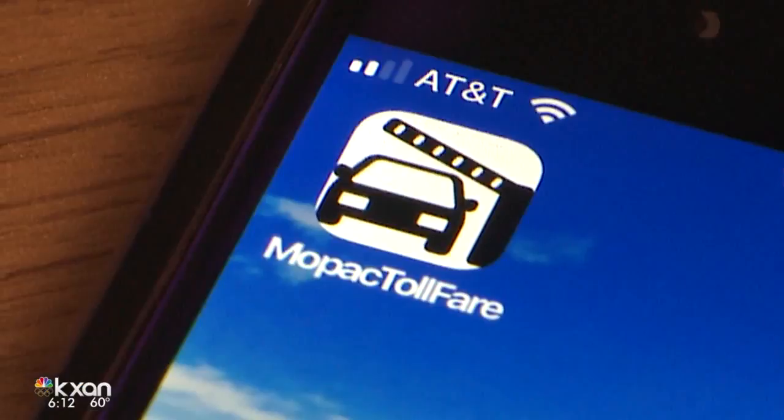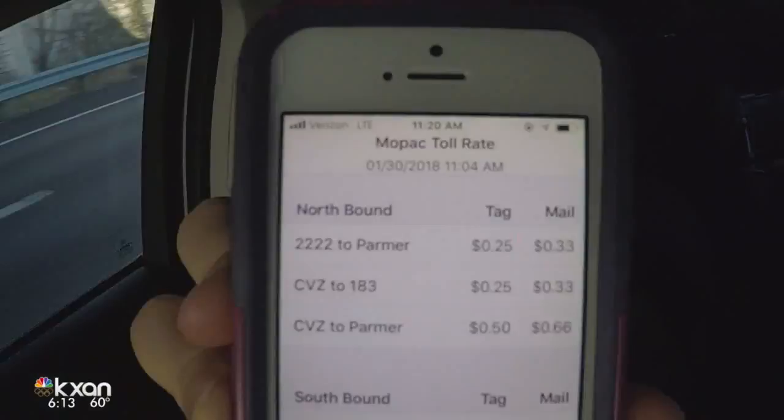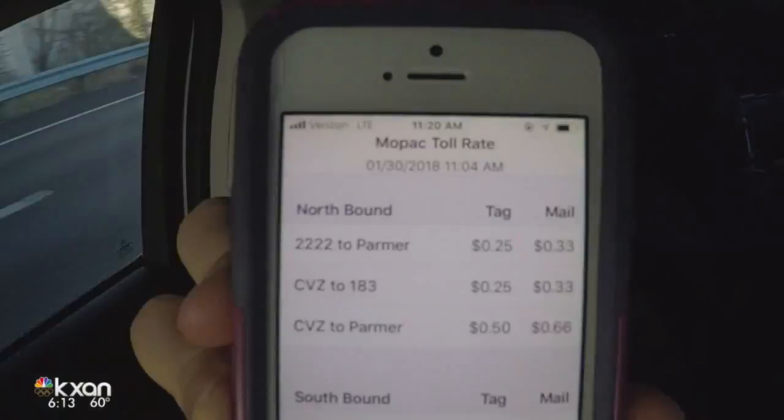It took them about a day to build the app and have it up in the app store. Then they built an Android version. It's just about understanding and having a little bit of transparency about what the fares are when we use those lanes. The app is simple to understand — it breaks down pricing for each segment of the express lane, and it also tells you the price difference between TxTag and no-tag.